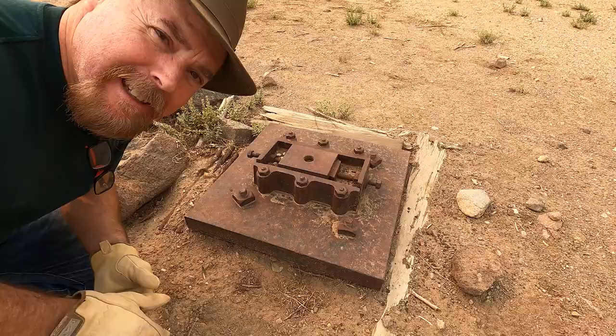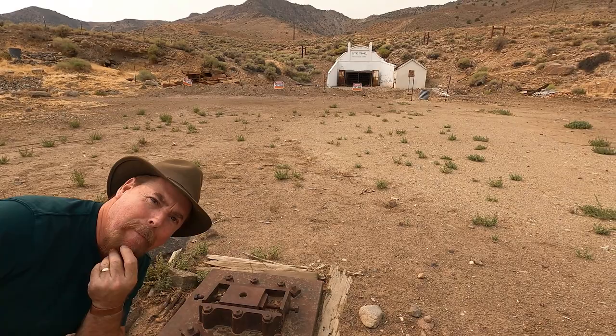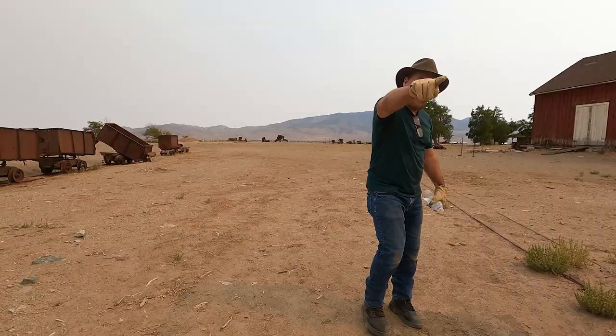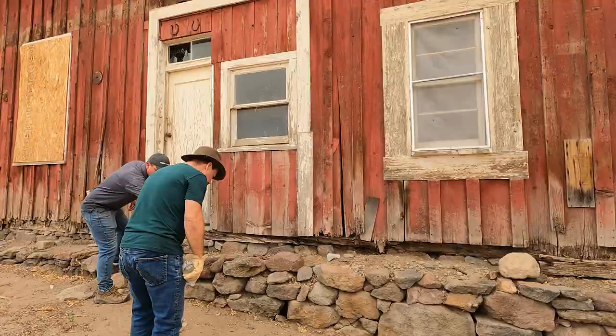Let's see how many of you guys out there are smart fellers — tell me what this thing is. There's another one up on the hill, and they kind of line up — that's the only clue I'm going to give you. They had a switch up there and this one heads off this way. Here's where my wife found a dime — in 1888! Just sitting there. Things just come up.